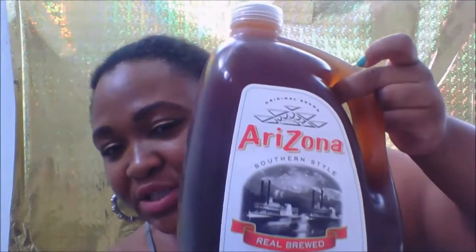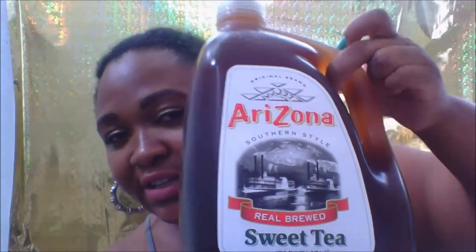I also got the 24-pack of water. And I got the Arizona sweet tea — I love sweet tea. It was $1.99 for this big 128-fluid-ounce container, so it's a whole gallon for $1.99.